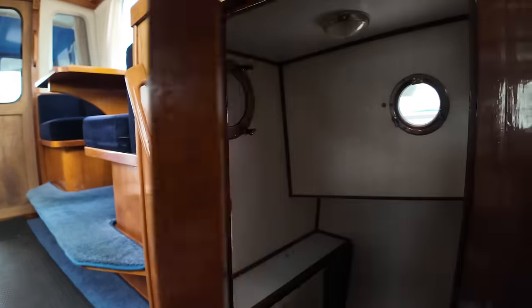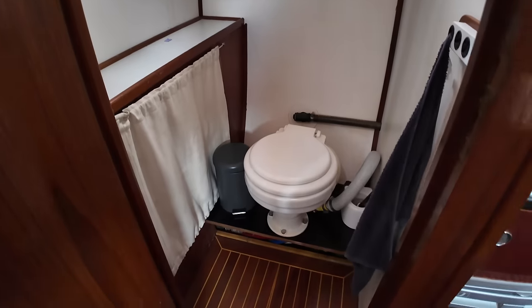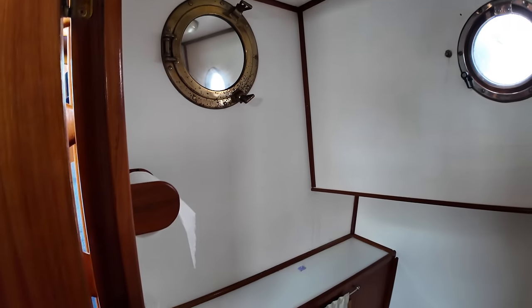Over here we have the head. The head is a head — we've got the toilet there, a porthole, and a little mirror over there on the bulkhead.